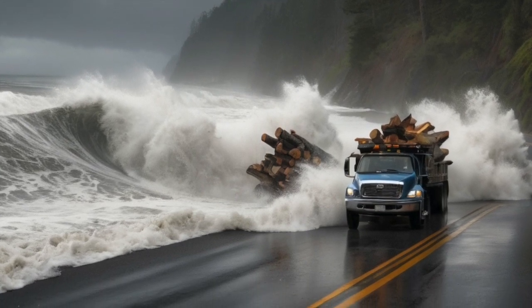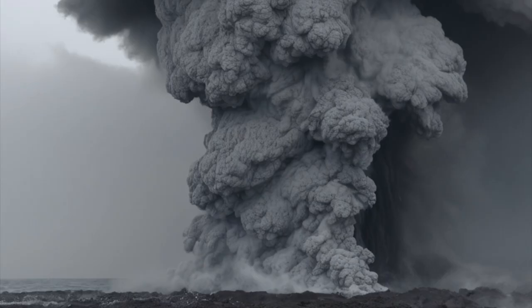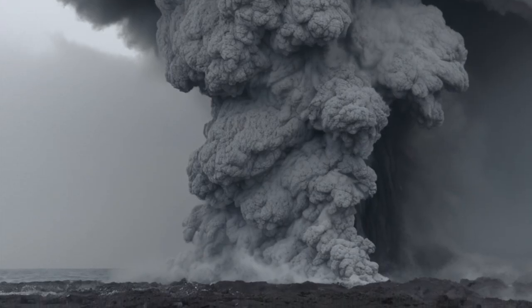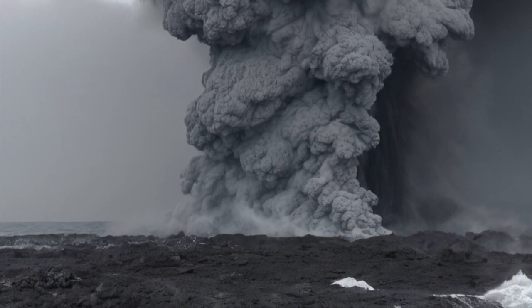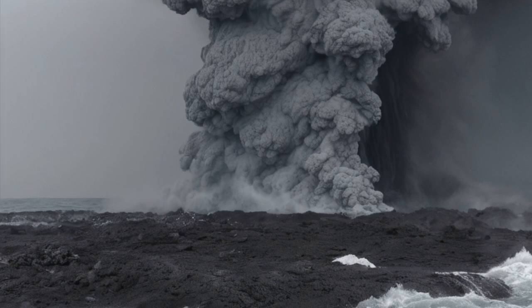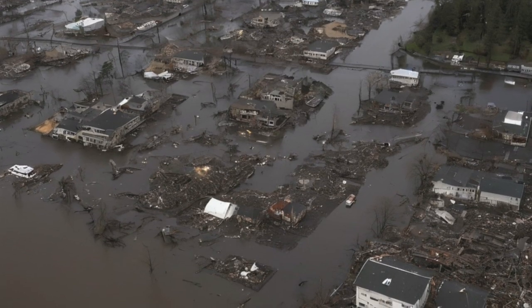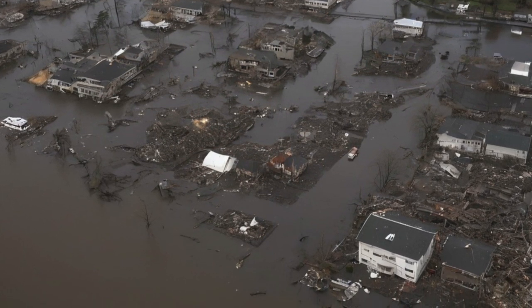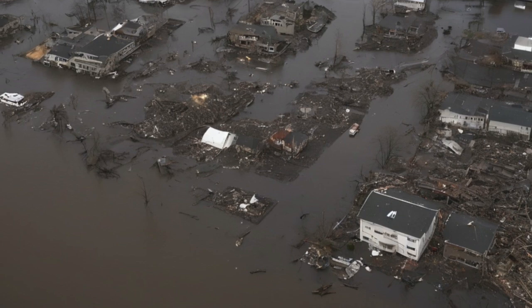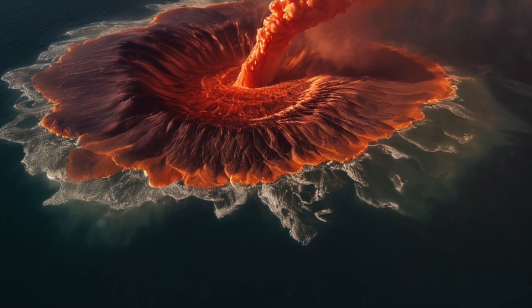But even in all of that darkness, there would be signs of hope. People tend to come together in times of crisis. Volunteers would help rescue efforts. Families would rebuild homes. Communities would share food and supplies. And slowly, day by day, life could start to come back. Still, if a supervolcano ever erupts off the coast of Oregon, the world as we know it would never be the same again. The damage wouldn't just be about what was lost, but about how we learned to live in a world that suddenly became very different.